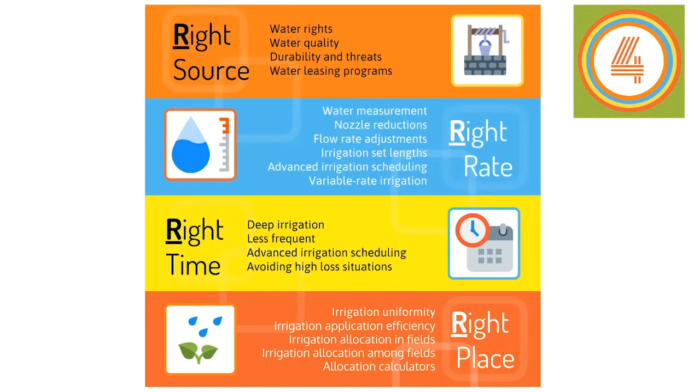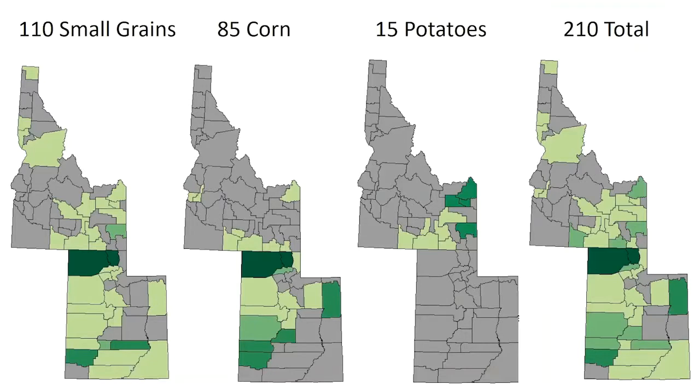What we did is use this framework to develop a survey that we sent out in 2019 — last year in the fall and into the spring. We tried to survey as many growers and water managers as possible. We had three different surveys: one for potatoes, one for small grains, and one for corn. All three surveys were nearly identical except they were tailored a little bit to each crop. We sent those surveys out and this is the kind of response we got.